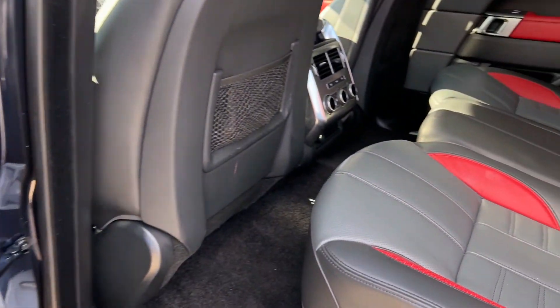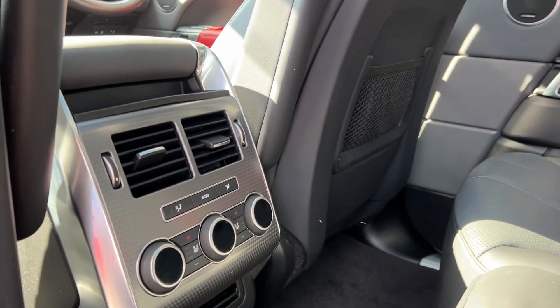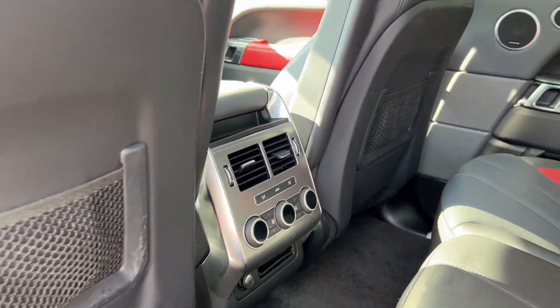Moving on to the back, beginning with the door card and then moving on to the seats themselves just to show off the fantastic condition they're in. The rear seats in this vehicle are both heated and ventilated.